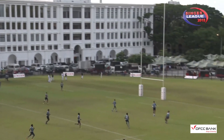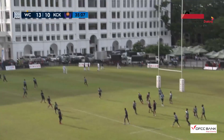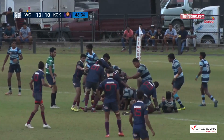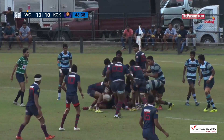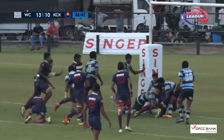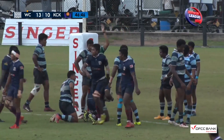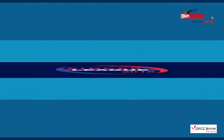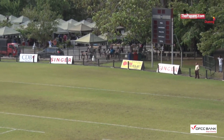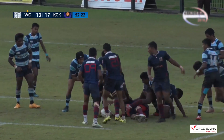We have seen Fazil Marija wearing that number 10 for Kingswood. Here's that man Sampath — snipe through! Try time for Kingswood, nobody going to stop him, it's a knife going through butter. Kingswood takes the lead, and the conversion is good.